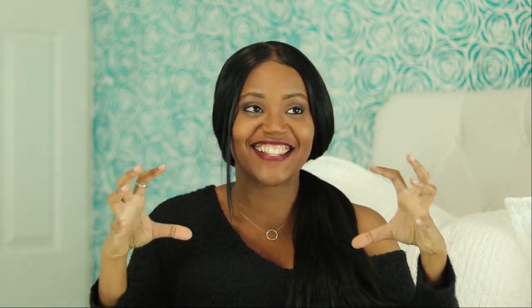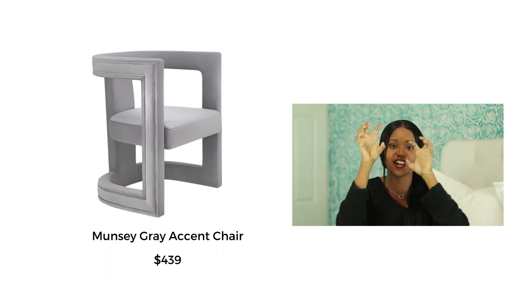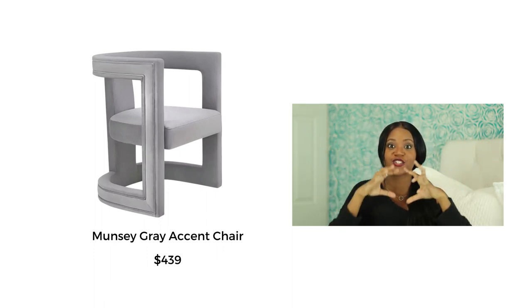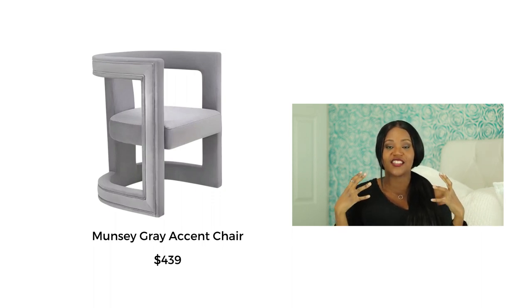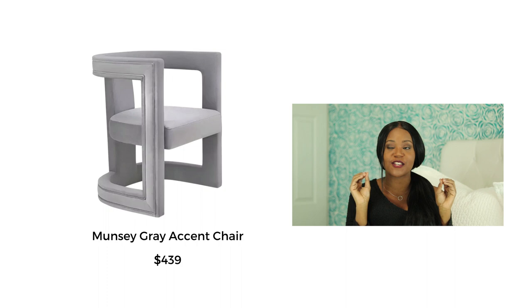The Muncie accent chair — I love how angular it looks. It has cutouts where the space would normally be filled in, and that just looks like a work of art. It looks sculptural, and I love when furniture looks like that — not just functional but really pleasing to the eye. These would be great dining chairs or accent chairs, though it doesn't seem comfortable enough for a reading nook. It's really just a looker kind of chair.